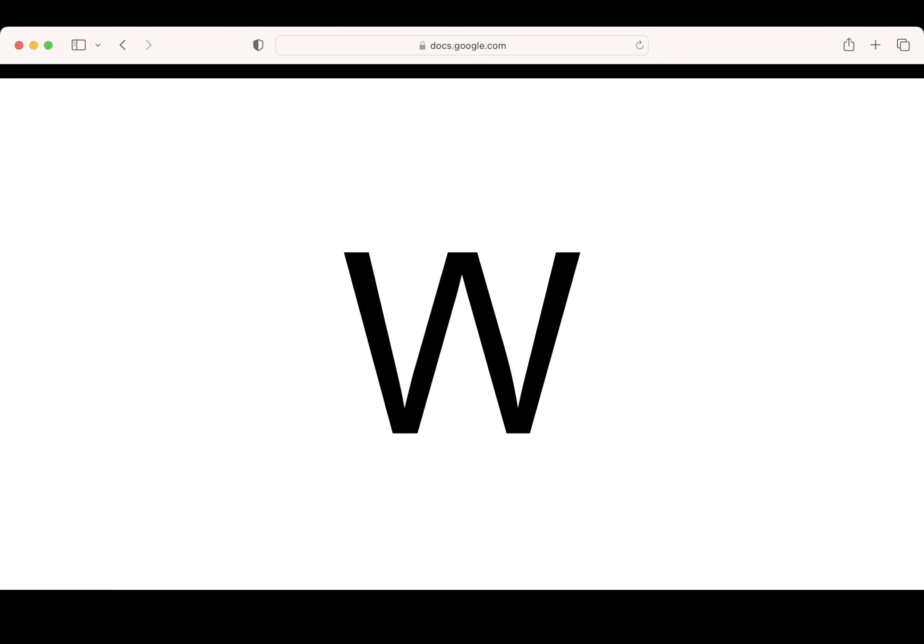This is the letter W. Say it with me: W. What letter? Correct. Pencils up. Let's write the letter W.